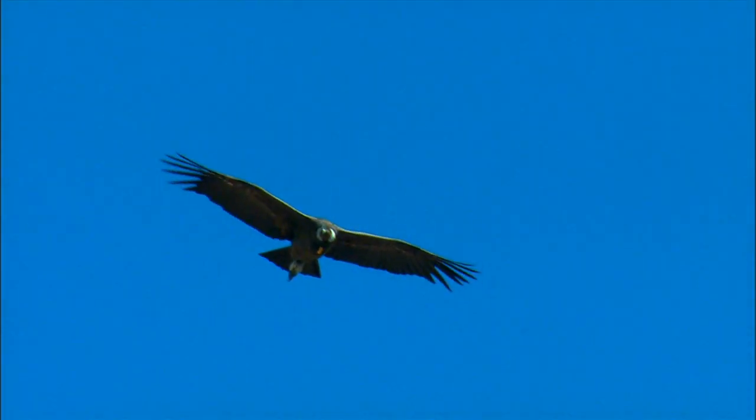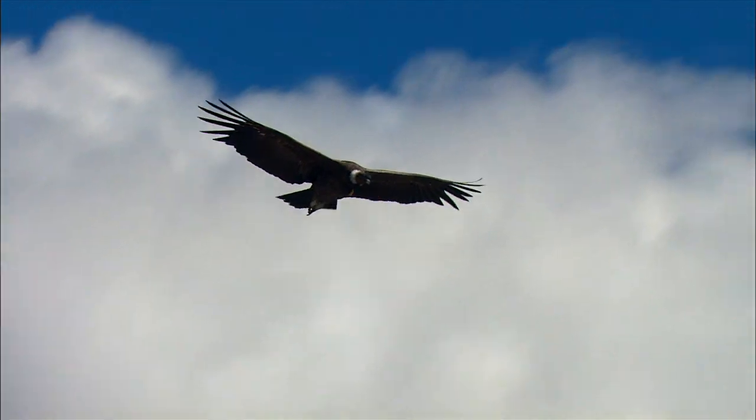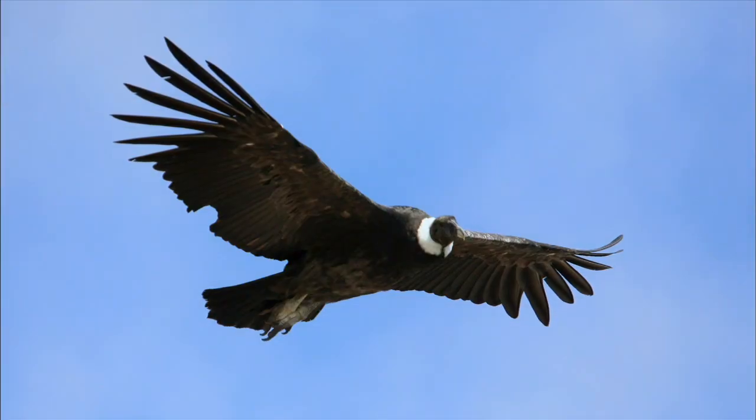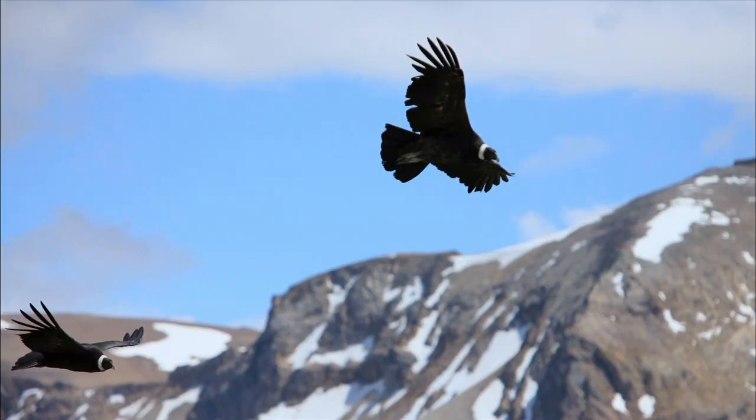These are huge birds. These are among the largest flying birds on Earth. They can fly as far as 50 to 150 miles in a single day and come back to the same roost at night. They just unfold their huge wings and off they go, up and higher and higher.